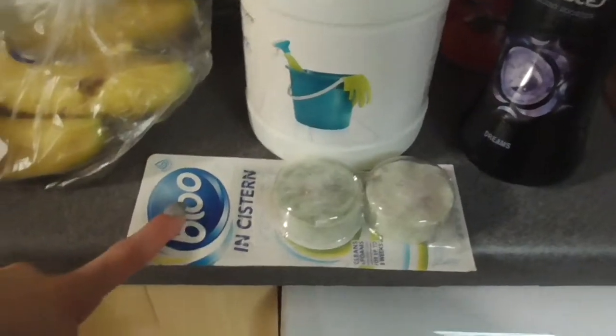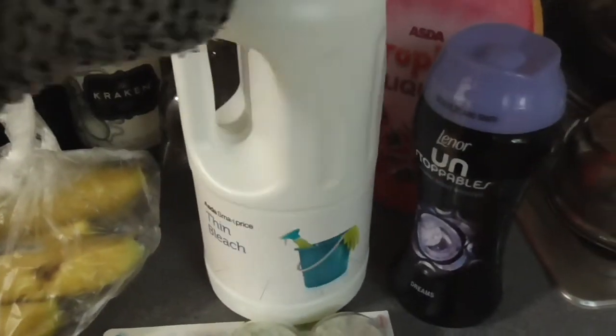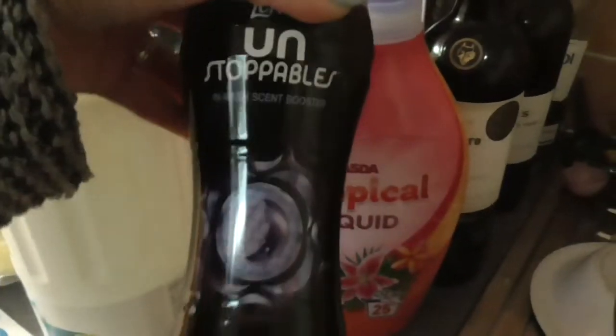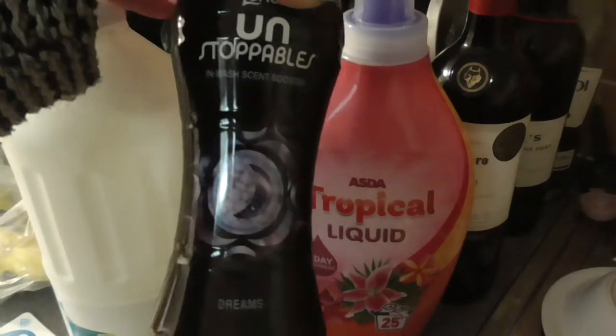Some blue system toilet blocks — I think these ones have got bleach in them. Some thin bleach. The reason I was a bit over budget this week was because I needed some washing liquid and some Unstoppables — they were three quid so I have treated myself. Mum life!